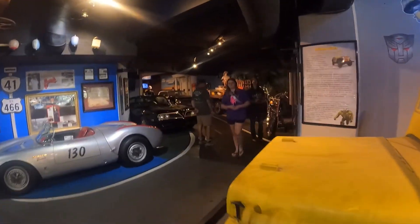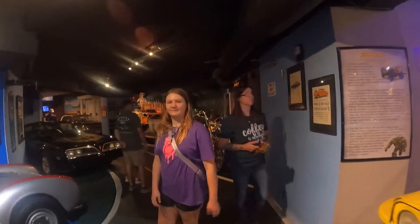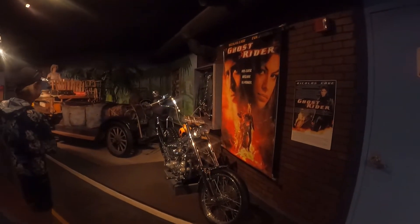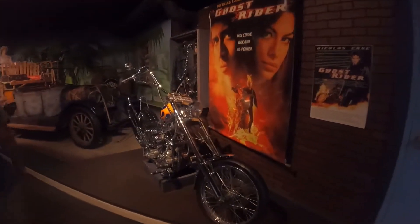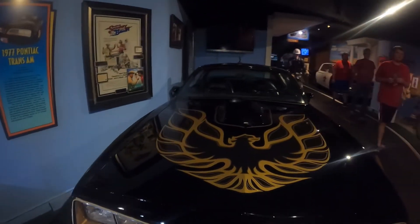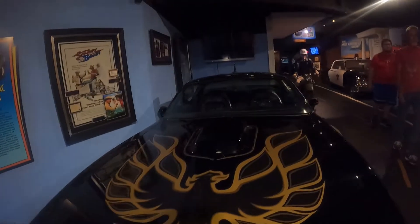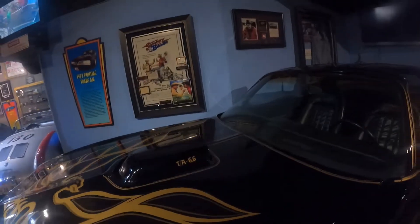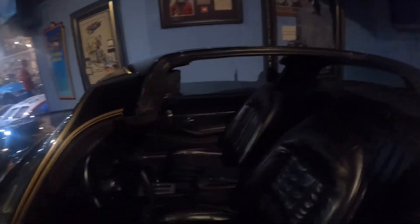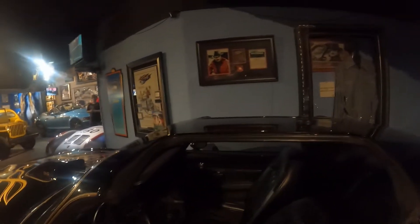Smokey and the Bandit — one of my favorite chase movies. There's a motorcycle from Ghost Rider with Nicholas Cage. And there it is — the Smokey and the Bandit car. The 1977 Pontiac Trans Am from Smokey and the Bandit with Burt Reynolds and Sally Field. And there's the shirt Burt Reynolds wore in Smokey and the Bandit. Let me get a picture by the Bandit's car — I love Smokey and the Bandit.